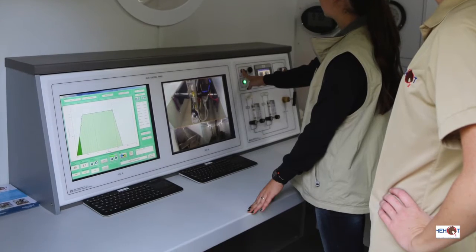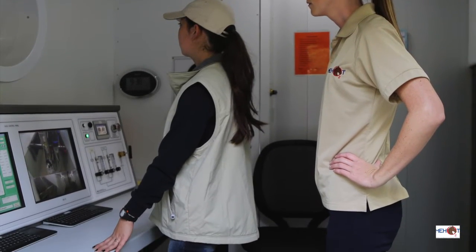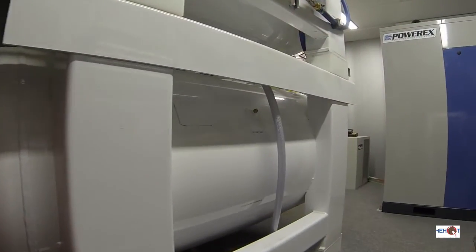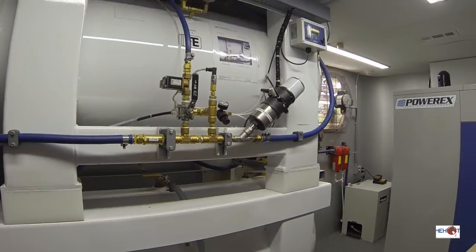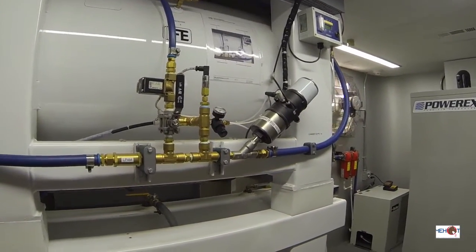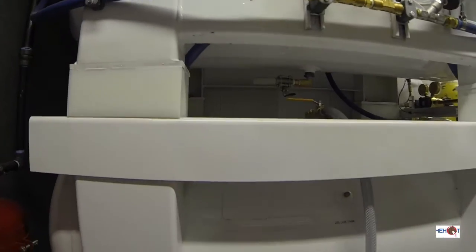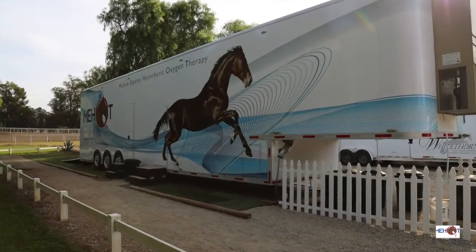The control room is equipped with the center's second fire suppression system. The compressor room is located just beyond the control room and features the air receiver and air compressor that are essential for pressurizing the chamber, and a water deluge tank for the chamber's fire suppression system.